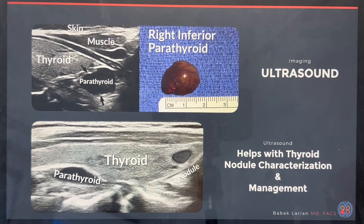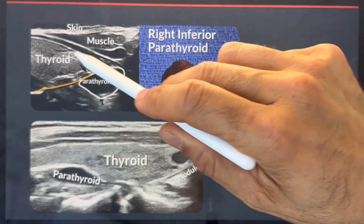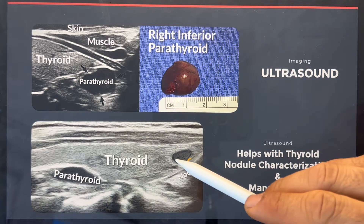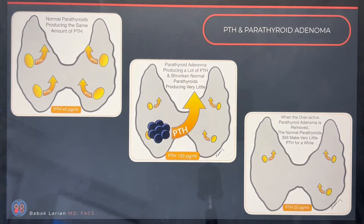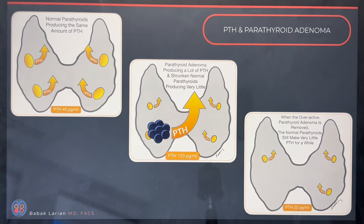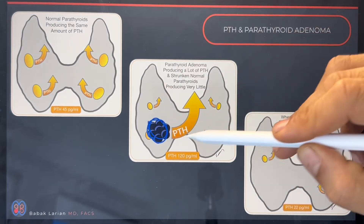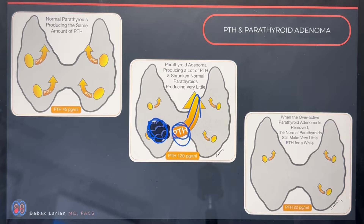This is an ultrasound of a patient we're going to talk through. This patient had a parathyroid tumor right underneath the thyroid gland on the right side. If there is a nodule, you can see the nodule as well inside the thyroid, and if you need to address that nodule, you can certainly do it at the same time. When you have hyperparathyroidism, instead of four normal parathyroids functioning equally, you have one gland that has developed a tumor producing massive amounts of PTH, essentially taking the parathyroid calcium system hostage.